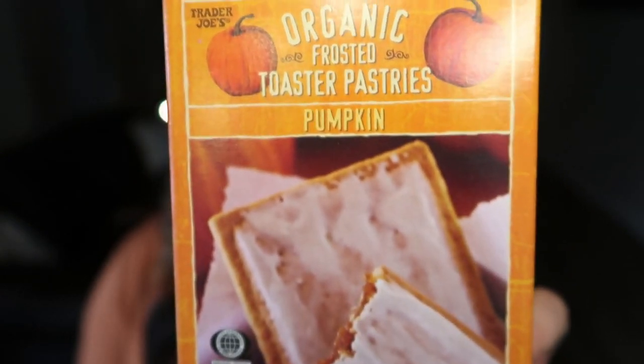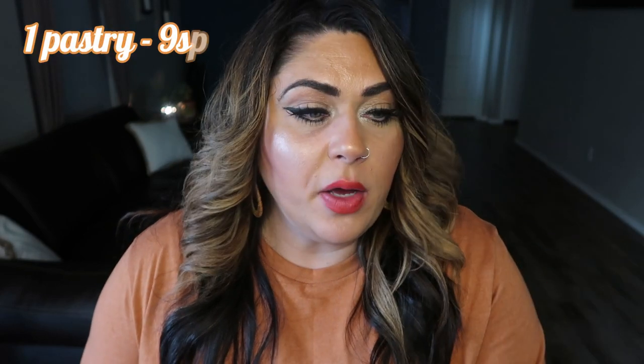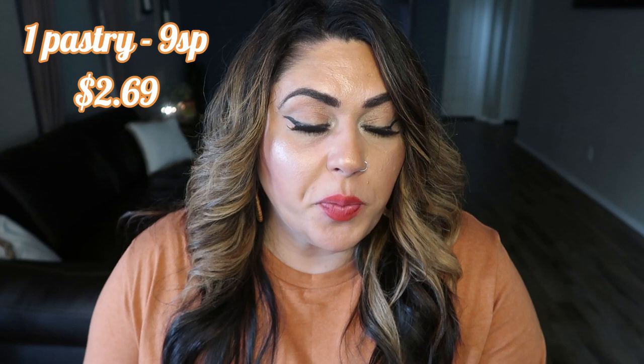Next up are the organic frosted toaster pastries — Trader Joe's take on a pop tart in pumpkin flavor. I'm not going to try these, but basically if you like pop tarts you're probably going to like these. They're made with organic ingredients like whole wheat flour, cane sugar, and organic pumpkin puree, without artificial flavors, preservatives, or synthetic colors. These are 200 calories per toaster pastry. I'm going to leave these for Troy. If you're a pop tart or toaster strudel fan and want something pumpkin-y, grab these.